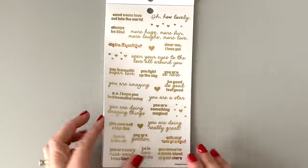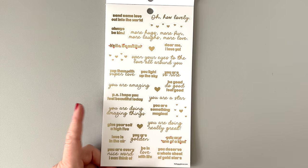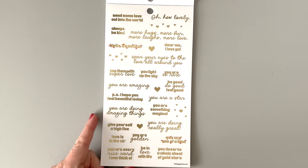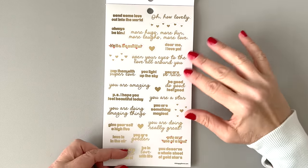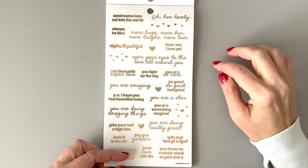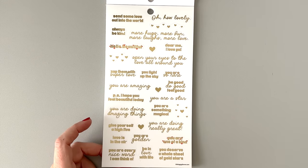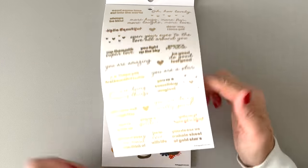We have some quotes in that sort of matte gold foil. "Hello, beautiful. Always be kind. Zap them with super love." "P.S. I hope you feel beautiful today. Love is in the air. You're golden." I love that these are very small quotes because I'm always looking for small quotes to fill up little spaces in my planner. Gold is going to match everything. These aren't real shiny foils so I'm okay with them and they're going to go with everything.